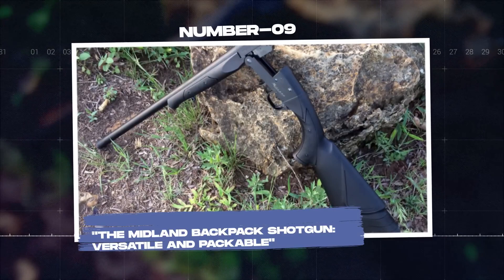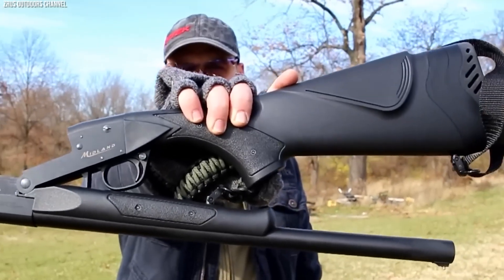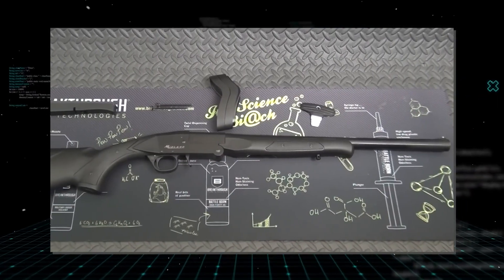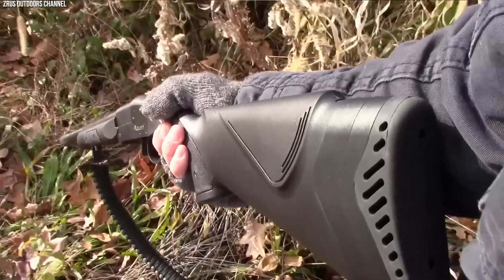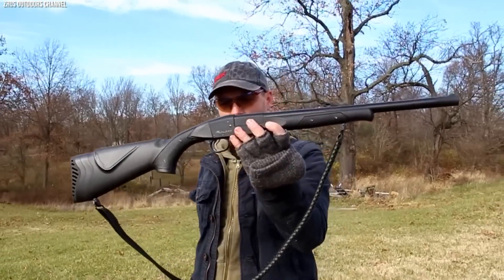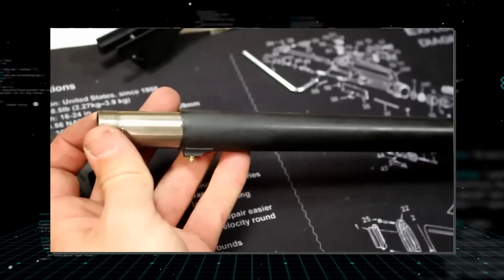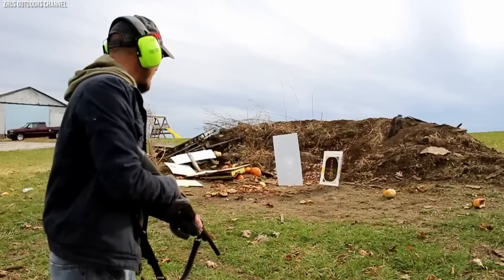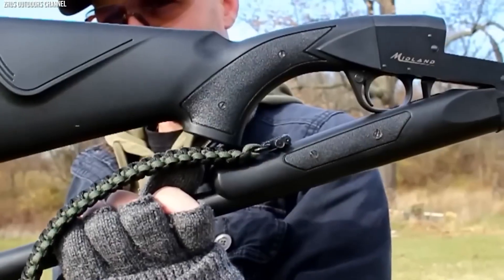Number 9: The Midland Backpack Shotgun, versatile and packable. Named for its portability, the Midland Backpack Shotgun is designed with the needs of backpackers and survivalists in mind. This break-action, single-shot shotgun is incredibly lightweight thanks to its simple design and synthetic stock, yet robust enough to withstand harsh conditions. One standout feature is its interchangeable barrel system, allowing users to swap between different caliber barrels — from .410 bore to 12 gauge — offering versatility unheard of in most shotguns. The gun's design also allows it to fold in half, making it extremely compact and easy to pack.